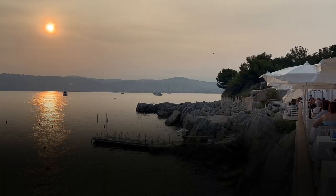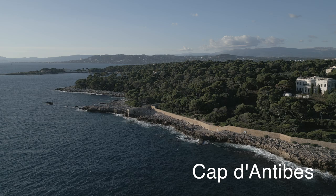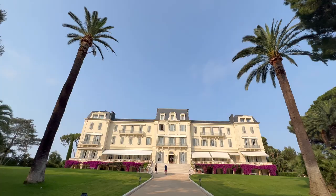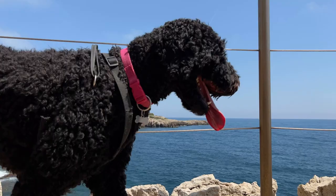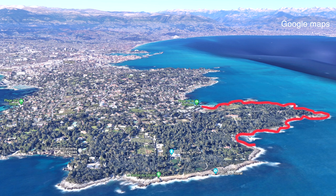Cap d'Antibes is one of the famous spots on the French Riviera that make you think of millionaires and fancy estates. But our walk is all about nature — a world apart from the built-up coastlines in Nice, Cannes, or Monaco. We parked right behind the Plage de la Garoupe, where the footpath along the sea begins. The walk of close to 5 kilometers takes about 2 hours, and even though it's right by the sea, it has a fairly sporty profile, so please wear sneakers instead of flip-flops.